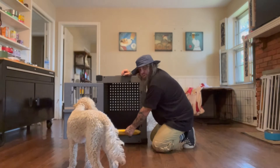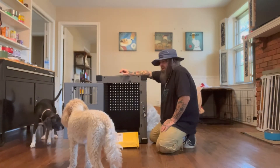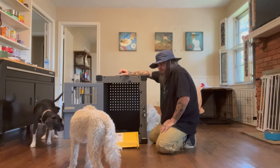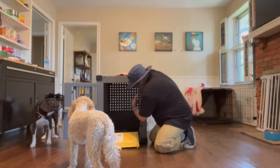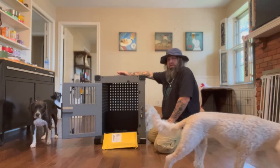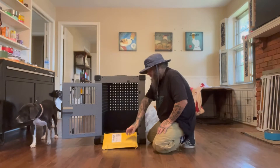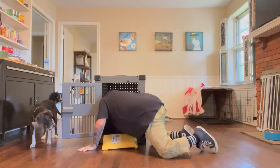There's nowhere in this crate for her to hurt herself. I'll get a close-up of the inside of the crate in a minute. I'm going to climb in here — don't shut it on me.